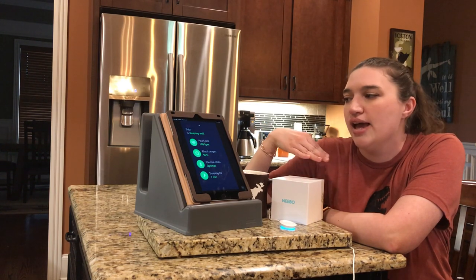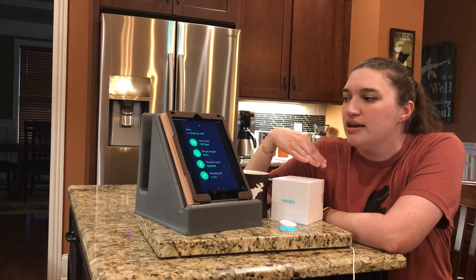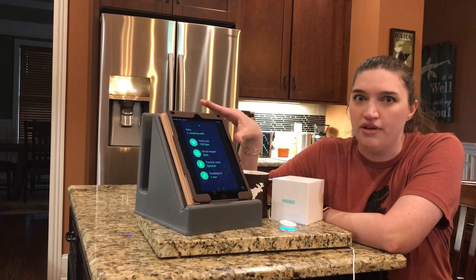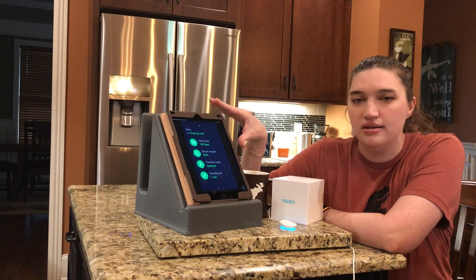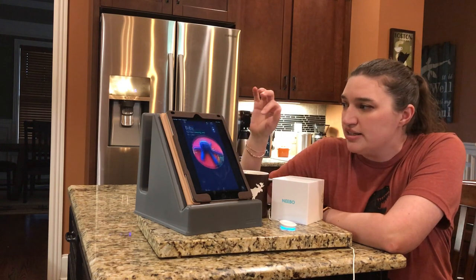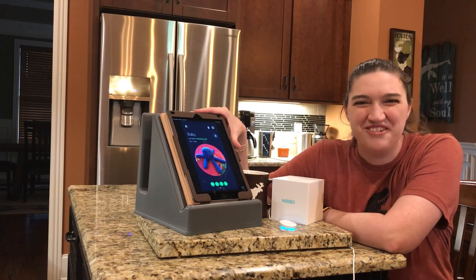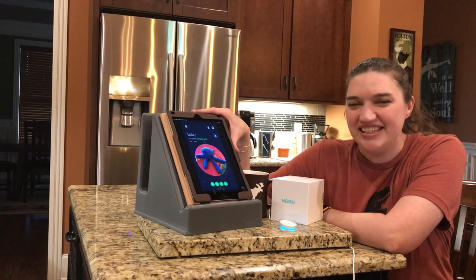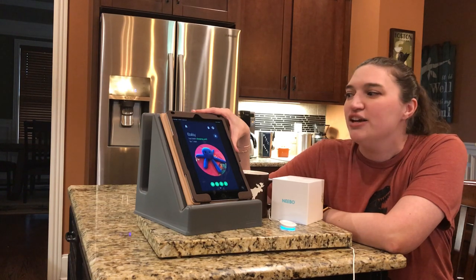But this is already a huge step up from Owlet. And just this one feature alone would make me buy Nebo over Owlet after using them both and having my retinas burned out by Owlet. This was the first thing I said in the beta testing forum — that it absolutely needs a nighttime mode. And they listened and they delivered huge.